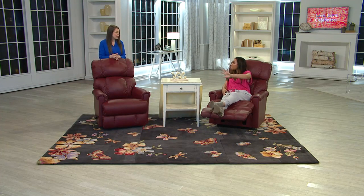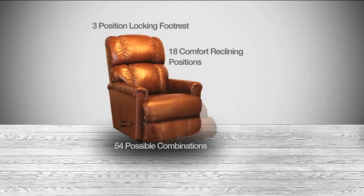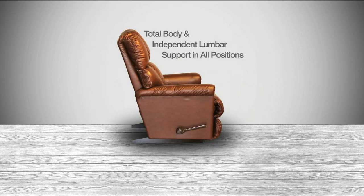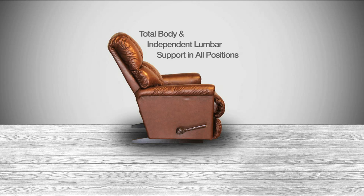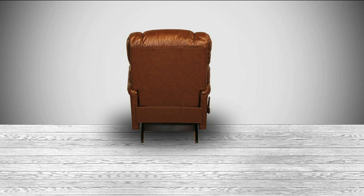Let's take a look because we actually have all the features laid out for you. You're getting that rocker recliner with memory foam, which is so nice to be able to just relax and recline. Three position locking footrests, 18 comfort reclining positions at the back — a total of 54 individual comfort positions. Total body and independent lumbar support in all of those positions.